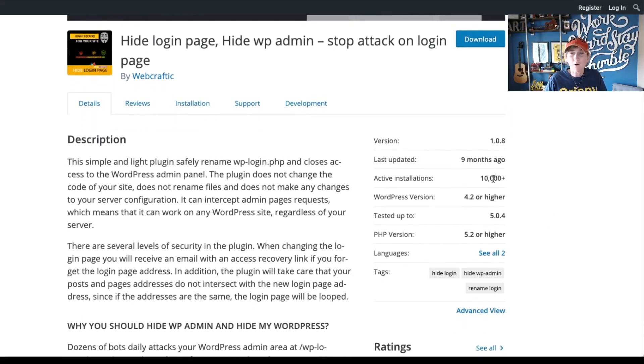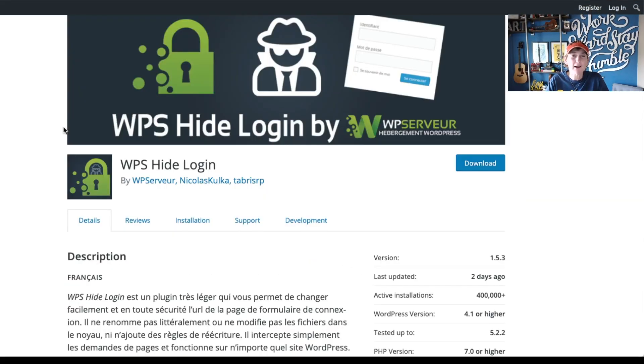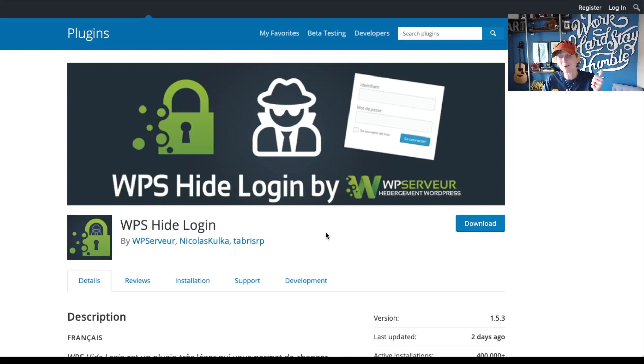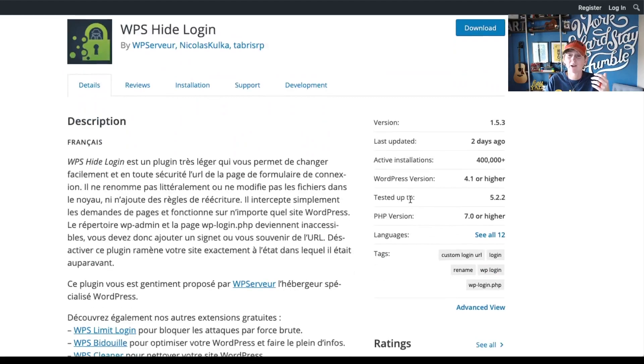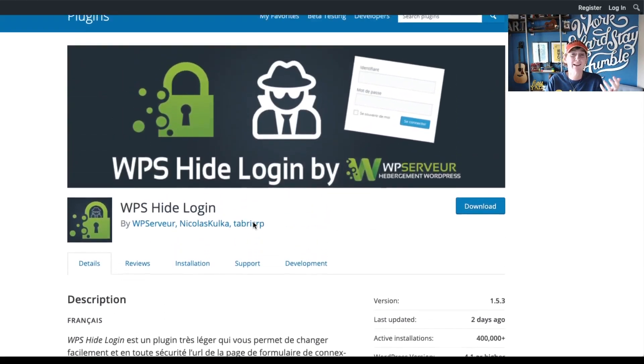However, I will say this: it only has 10,000 active installs as of today, and it's not really up to date with the version of WordPress that I'm running right now. So with that being said, I want you to always think about finding a plugin that is very viable and in your budget — whether it's free or premium with a license fee. Make sure it has really great reviews, current ratings, and is easy for you to understand and navigate.